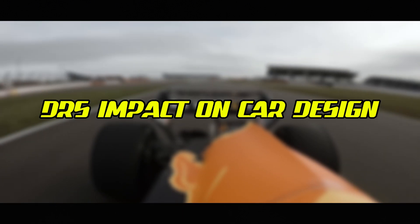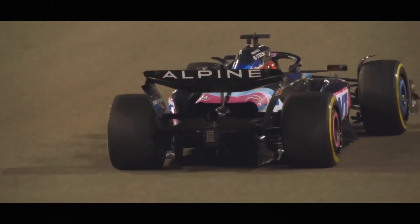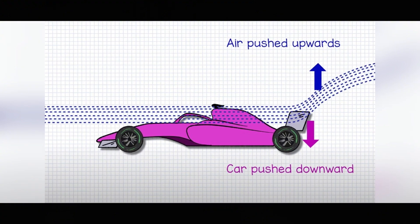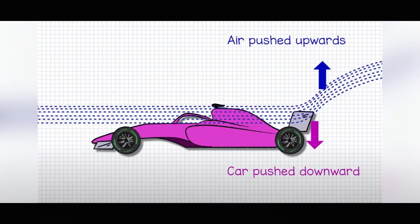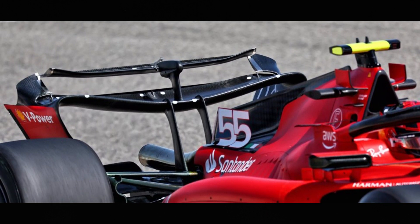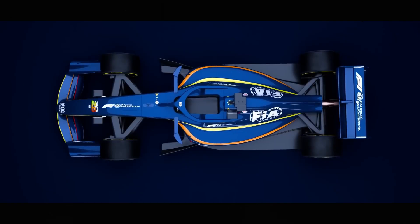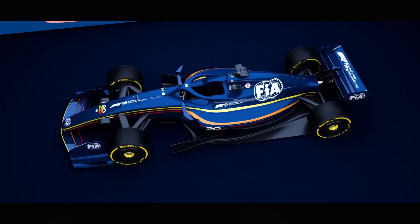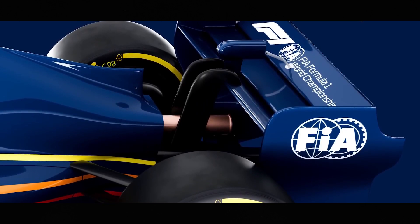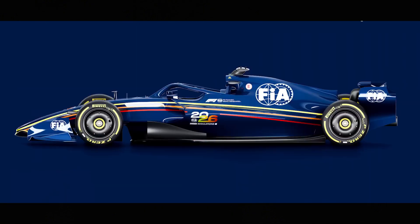DRS has significantly influenced how Formula 1 cars are designed. Teams must balance creating a strong DRS effect for overtaking while ensuring the wing produces sufficient downforce when the system is deactivated. Rear wing design has become increasingly sophisticated, with teams exploring the limits of the regulations to maximize the performance benefit from DRS. Engineers carefully map airflow over the rear of the car in both DRS open and DRS closed configurations, optimizing the transition between these states. For 2025, many teams have had to redesign their rear wings to comply with the tightened regulations against flexible elements.